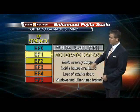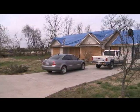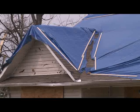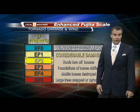EF1 is the next on the list. Wind speeds of 86 to 110 miles per hour produce moderate damage. Roofs are severely stripped from houses — a lot of the shingles, if not all of them, end up ripping off. Mobile homes get overturned, the precise reason why not to be in a mobile home during a tornado warning. Doors and windows are lost, and glass starts to fly around as it gets broken.